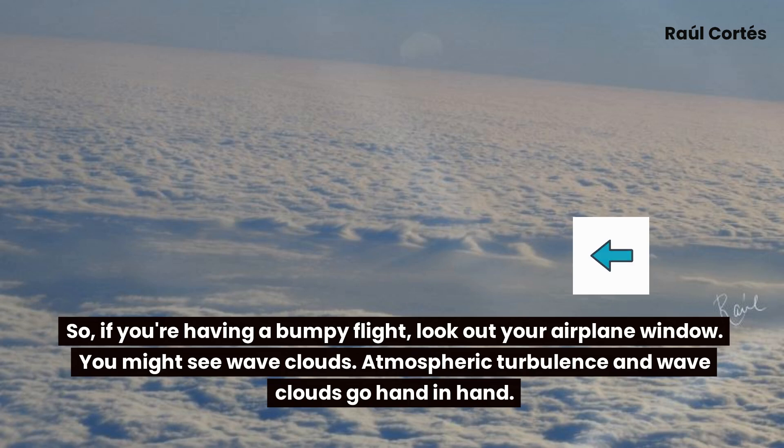So if you're having a bumpy flight, look out your airplane window — you might see wave clouds. Atmospheric turbulence and wave clouds go hand in hand.